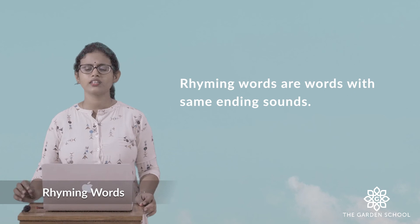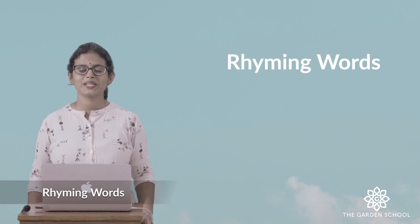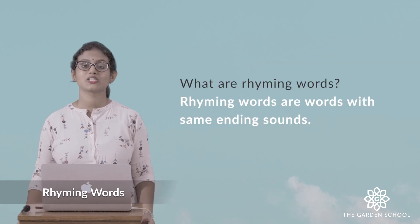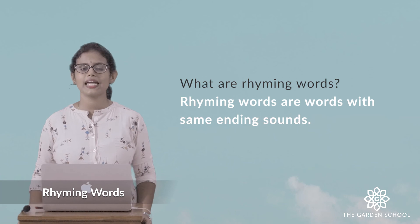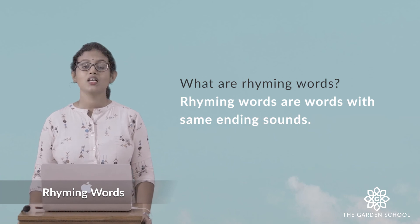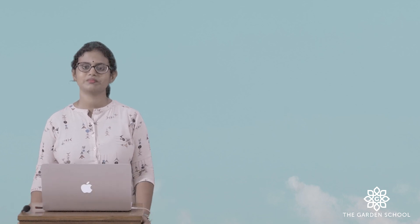So rhyming words are words with the same ending sounds. We learned about rhyming words today. What are rhyming words? Rhyming words are words with the same ending sounds. What you can do is try to find rhyming words and write them in your notebook. So this is for today. We'll meet in the next class. Bye.